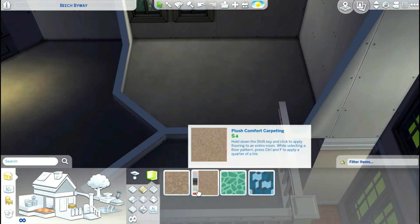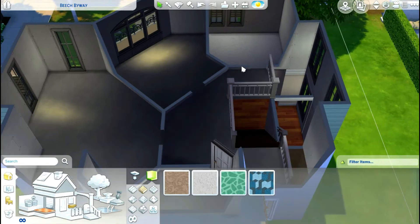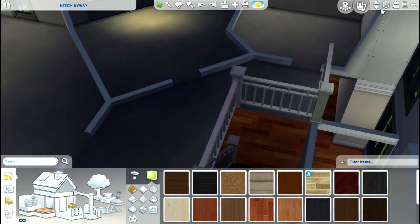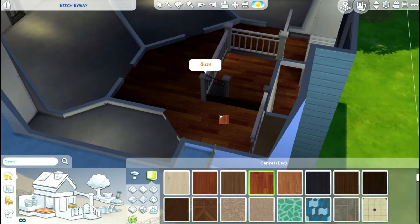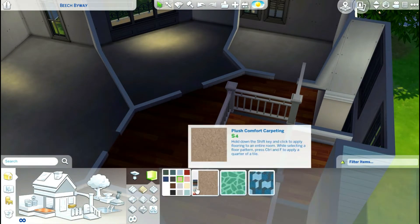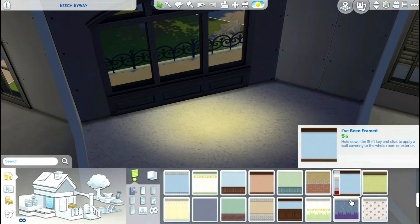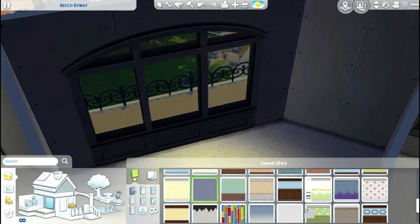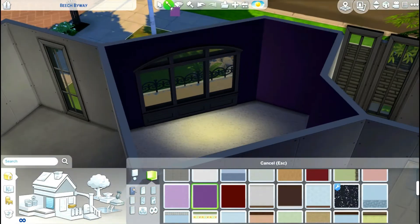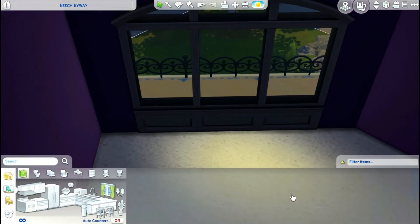Hey guys, it's Bianca here, back with another — well, this is not really another speed build, but it's a room build of a child's bedroom. This is part of the house build video that I posted. I'm not sure when I posted it because I'm still recording all the commentary for it. But this is the child's bedroom, or a kid's bedroom. Like I said in my last video, this is a CC build. Not sure if I'm going to add this to the gallery — I'm probably going to add the house to the gallery without furniture. But yeah, we'll see how that goes.